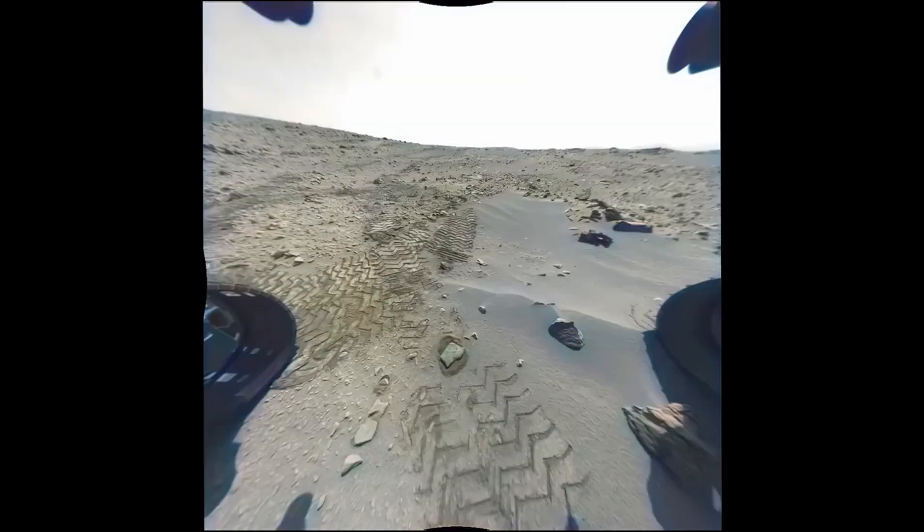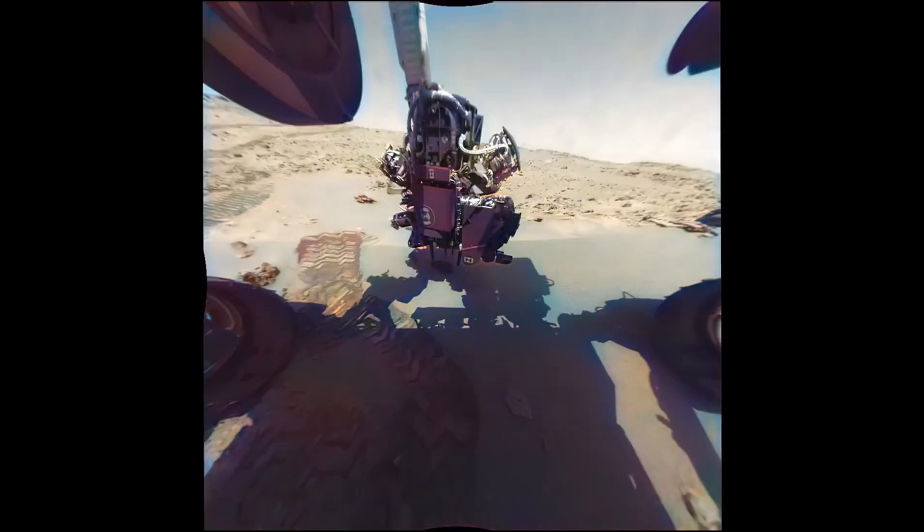In this one-minute video we can see the rover driving, scooping, and drilling on the Martian surface. By the way, it took two days of non-stop rendering to create this colorized, enhanced one-minute animation video.